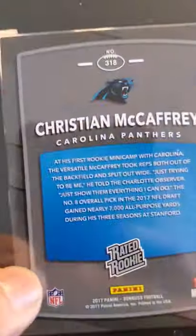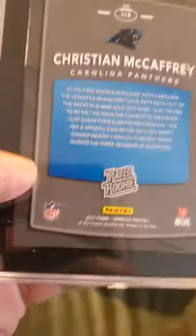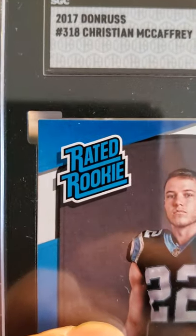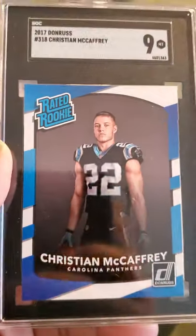Next card up — Christian McCaffrey. This is a rated rookie Panini Donruss 2017 rookie card and that received a 9. Not bad.